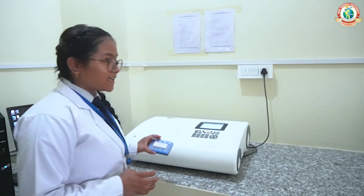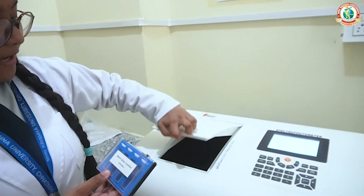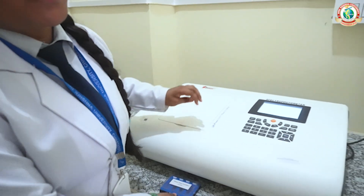Here this is a glass cuvette which is kept inside it, and we perform experiments with these cuvettes. The next instrument we have is HPLC.